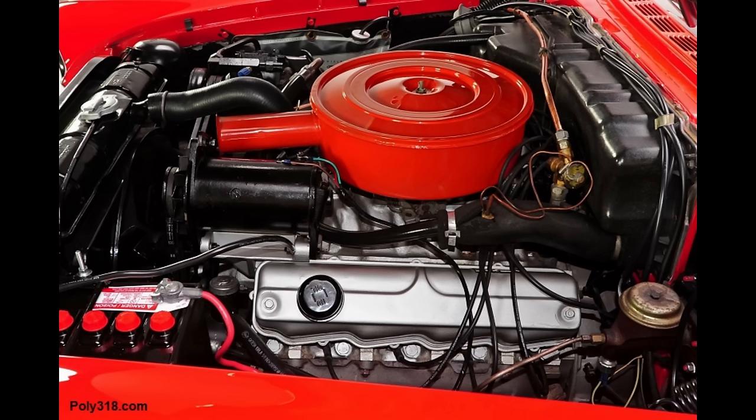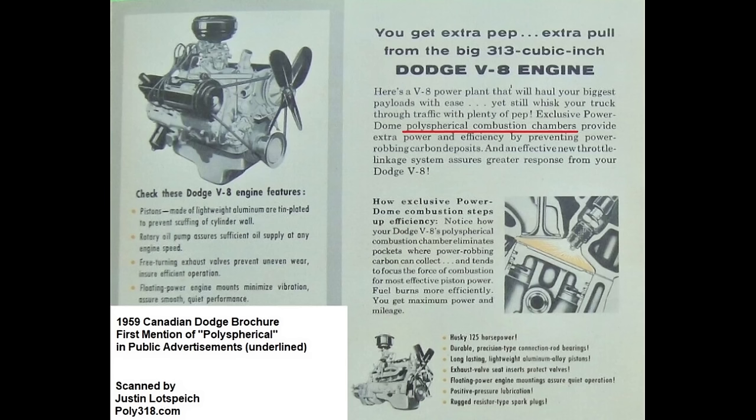The engine produced 255 horsepower at 4400 RPM and 350 foot-pounds of torque at 2800 RPM. It included a hydraulic flat-tappet camshaft and lifters, whereas the A-318 and A-313 used mechanical lifters. The A-313 continued in export Plymouth and Dodge models.